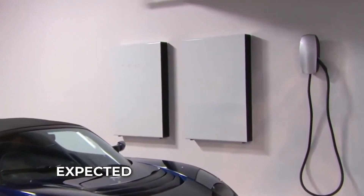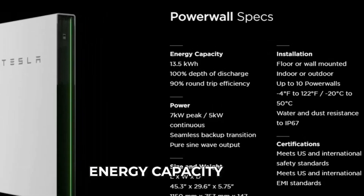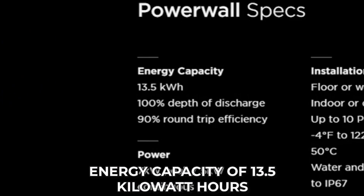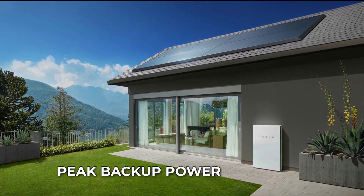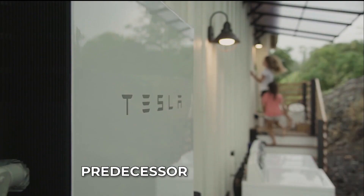While Powerwall 3 is expected to maintain the same energy capacity of 13.5 kilowatt-hours as the current Powerwall 2, the new unit will have a higher peak backup power of 15.4 kilowatts, unlike the 10 kilowatts offered by its predecessor.